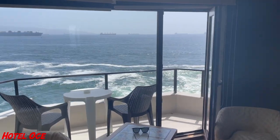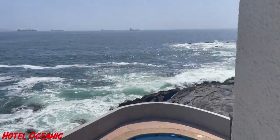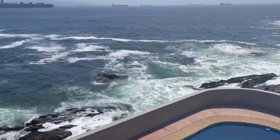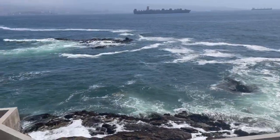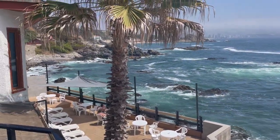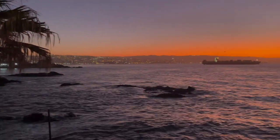After our introduction to Viña del Mar, we checked in at our accommodations. Hotel Oceanic, while being a little dated, is a fantastic value. We paid about 75 US dollars per night, which is pretty incredible for these views of the ocean waves crashing against the hotel and the gorgeous sunsets we were treated to each night.